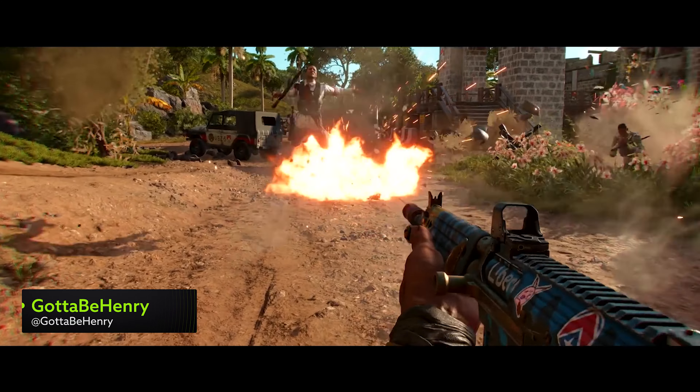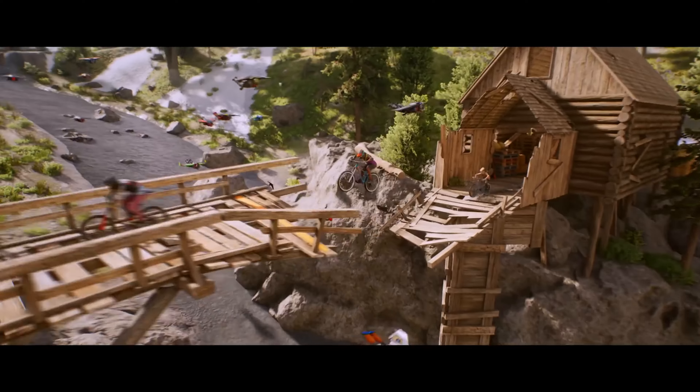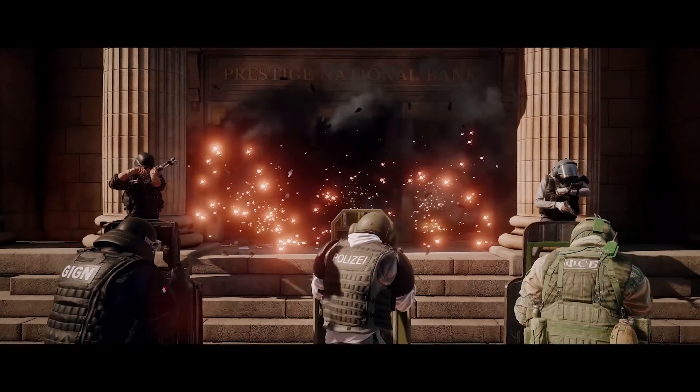Has the winter weather got you feeling all cooped up? Well, no worries, because the kings of open world gaming Ubisoft are here, with a whole host of deals and discounts to broaden your horizons.